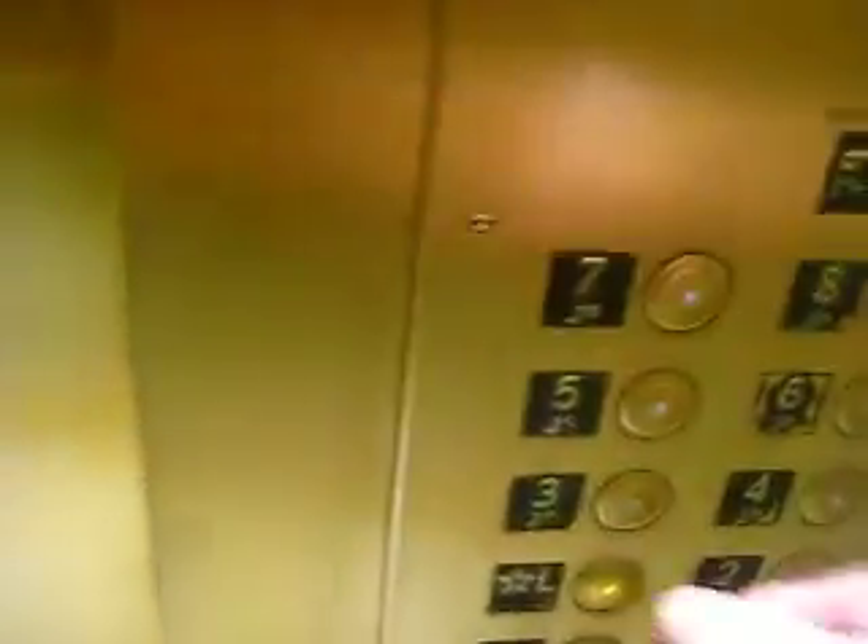We'll take one more ride after this. Go up to 8 one more time. 8 hardly lights up, have to push it really hard. This time watch the indicator. Close. Indicator up here. We'll go to L this time, and we'll end our video on the lobby. There's the classic leveling.